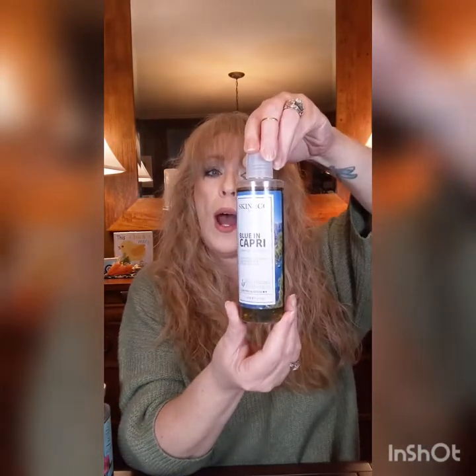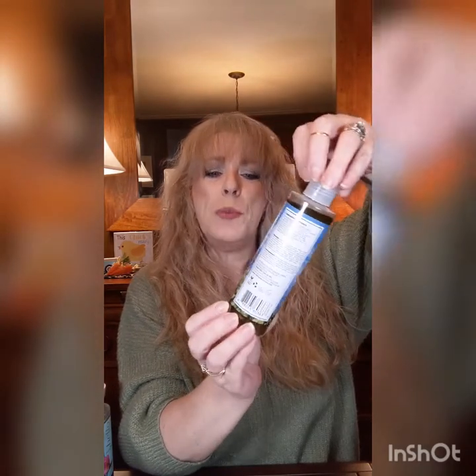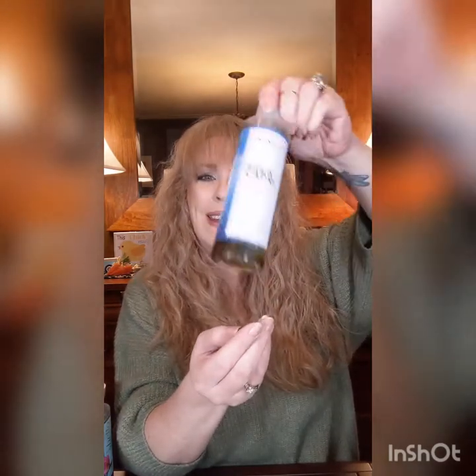I've got so much stuff I don't even know what I'm talking about. This one is a Skin and Co — I have never used this, it's brand new. It is Blue and Capri but the product itself is green. I think that was from an old FabFitFun box. Then we have Almond and Vanilla body wash and a Hello Beautiful moisturizing body wash. I've weighed all of these and we're going to keep track of my progress.